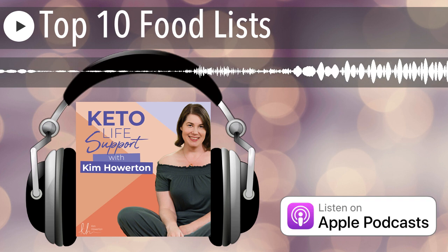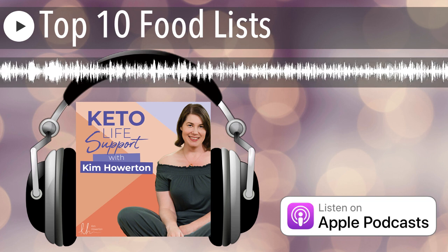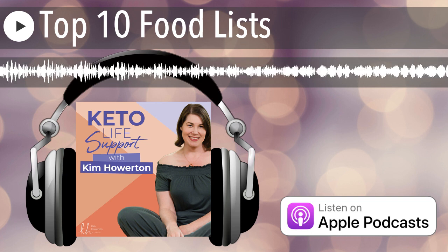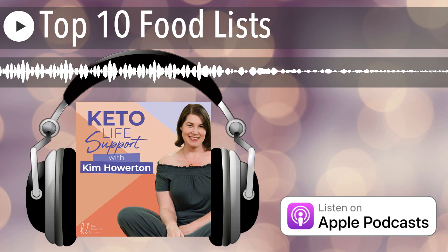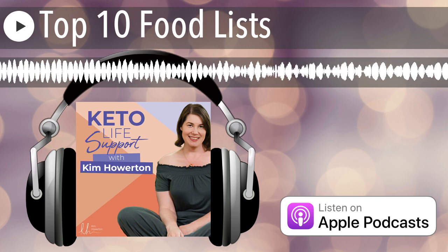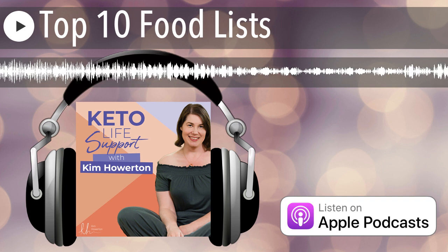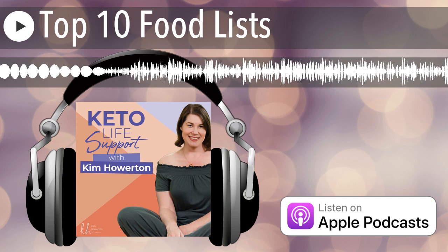Hello, welcome to Keto Life Support. This is Kim Howerton. This is episode 152, and today we're going to be talking top 10 food lists. I just thought I would update you with some of my favorite things, including both meals and things I buy. And anything that has a recipe, I have or am putting on my website at kimhowerton.com at recipes.